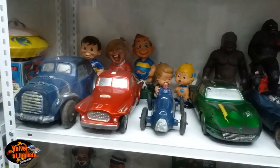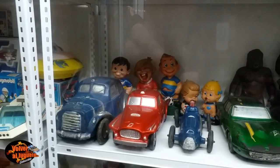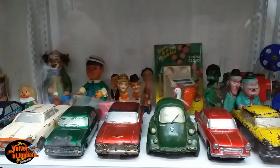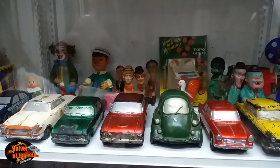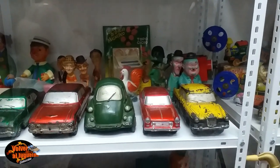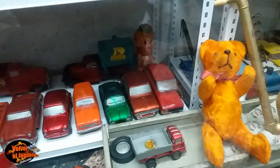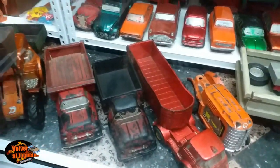Duravit viejísimos. Miren esos jugadores de fútbol allá atrás; ahí sí tenemos jugadores de Boca. Miren el payaso aquel también, siempre terroríficos un poco los payasos. Tienen cosas para dibujar, Tomoyillo. Están los payasos, ahí está Margarito Tererelos, el Gordo y el Flaco. Más autos. Muy linda colección de Duravit, es impresionante la colección que tiene Demian. Acá se parece a un Winnie Pooh bien antiguo. Mirá los camiones de Duravit, los tractores.